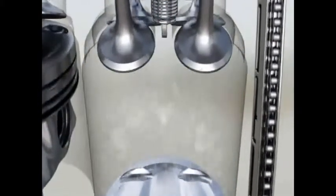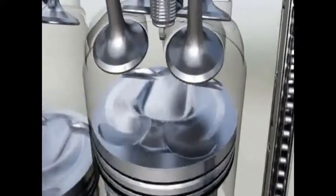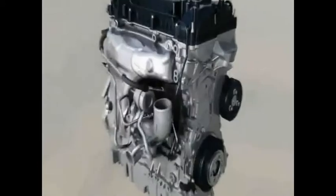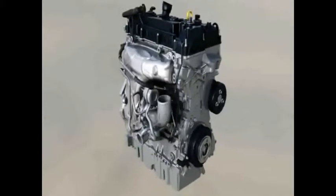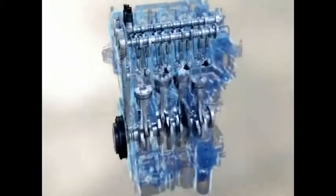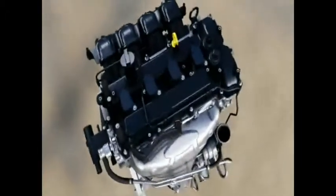The direct injection enables multiple injections per combustion cycle. This increases the fuel economy in particular while starting the engine. Another essential element is the downsizing of the engine displacement. In addition, special coatings provide less friction and the use of aluminium reduces weight. The positive effect of all these measures: less fuel consumption and less CO2 emissions.